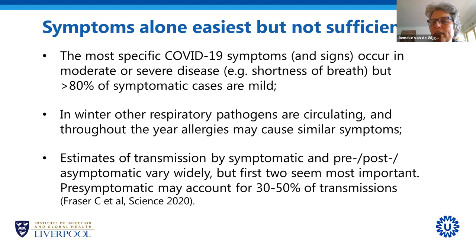If we could diagnose patients based on symptoms alone, that would be by far the easiest — but unfortunately that is not sufficient. Most specific COVID-19 symptoms, such as shortness of breath, which we don't usually see with influenza or common colds, are quite specific for COVID-19 but only occur when patients have moderate or severe disease. More than 80% of cases are mild, with very non-specific symptoms, so you wouldn't really know whether it's COVID-19, a common cold, or maybe even an allergy. Particularly in wintertime, many respiratory pathogens are circulating, making it difficult to differentiate COVID-19 from others.